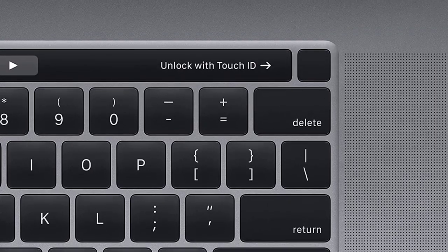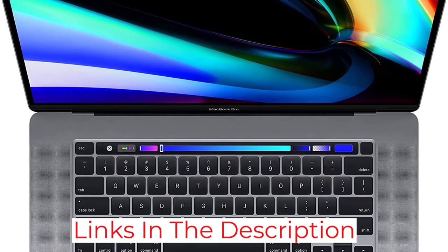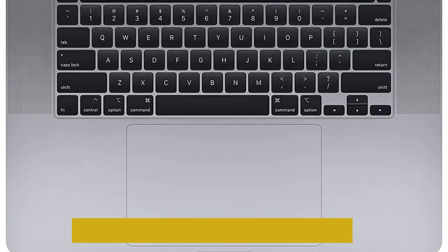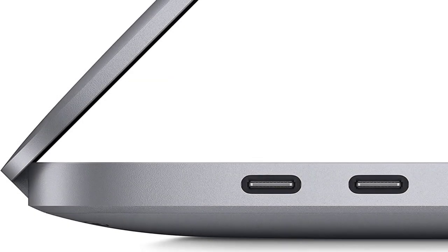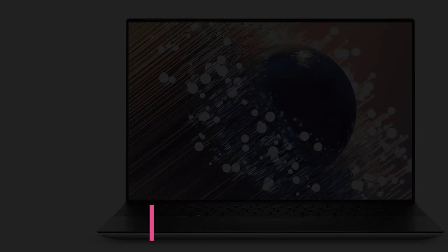As for multitasking, there's no need to worry if you're running multiple programs when presenting your designs to clients. The MacBook Pro has 16 gigabytes of RAM that can handle multitasking very well. You can even have this upgraded to 32 or 64 gigabytes of RAM.